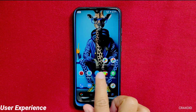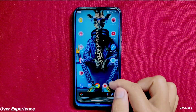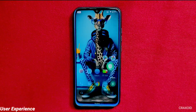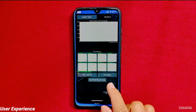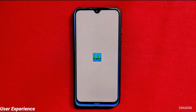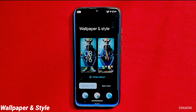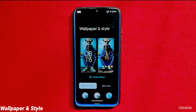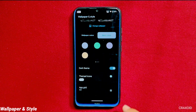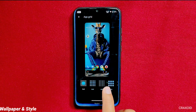Talking about the user experience, this ROM offers an incredibly smooth interface. There are no lags or interruptions while scrolling and swiping through the screens, and the speed of app opening and closing as well as the animations are impressive. Moving towards the Wallpapers and Styles section, there are no additional features — you get the same options like wallpaper colors, basic colors, dark theme, themed icons, and app grid, which supports only up to a 5x5 sized grid.